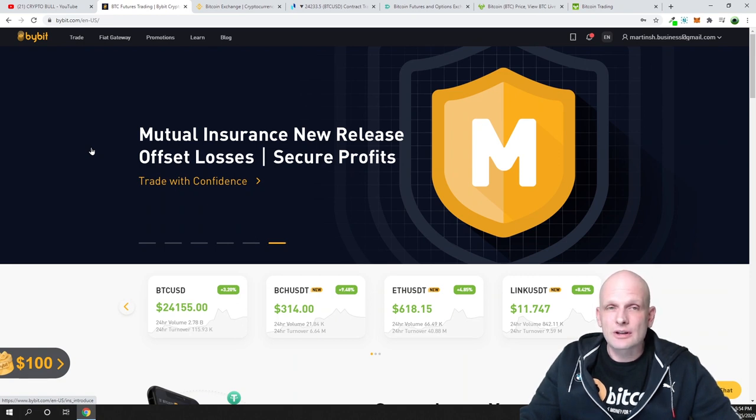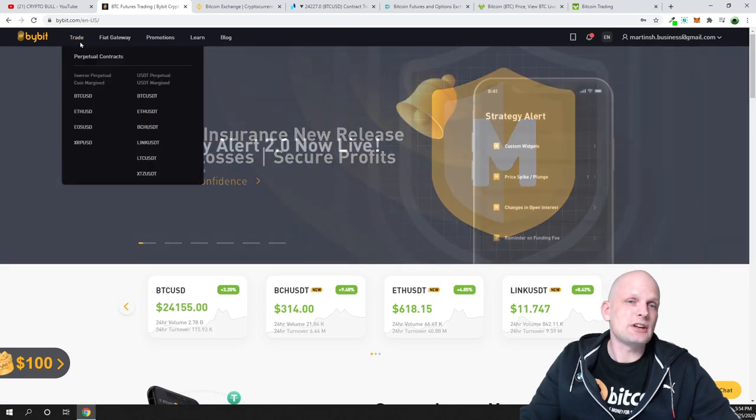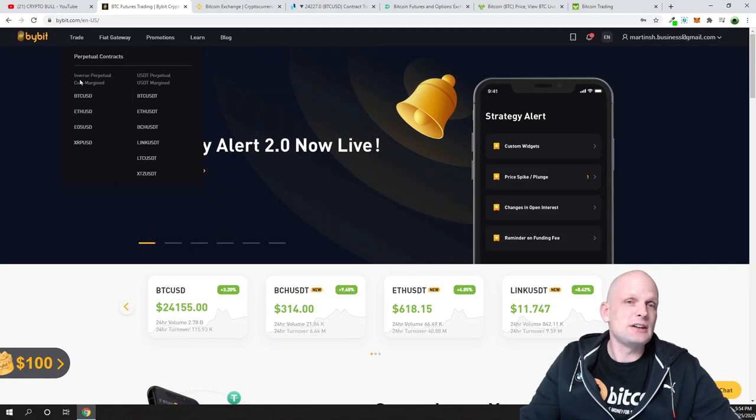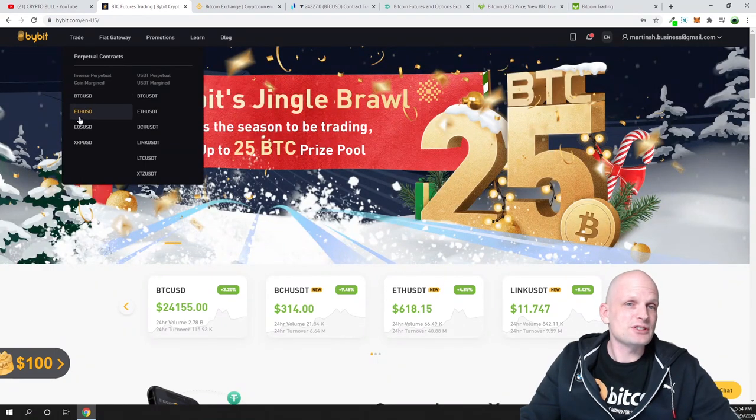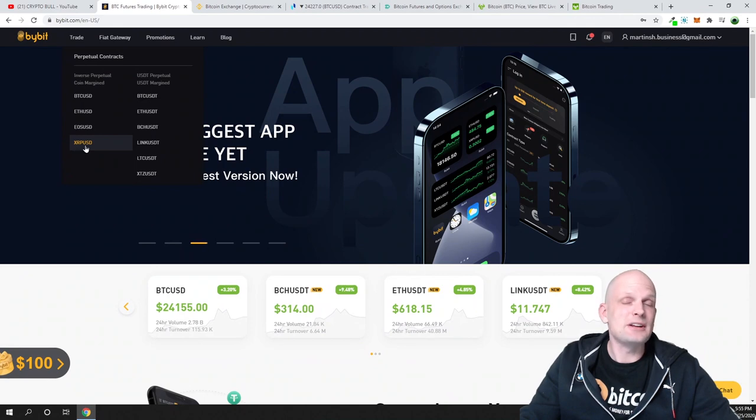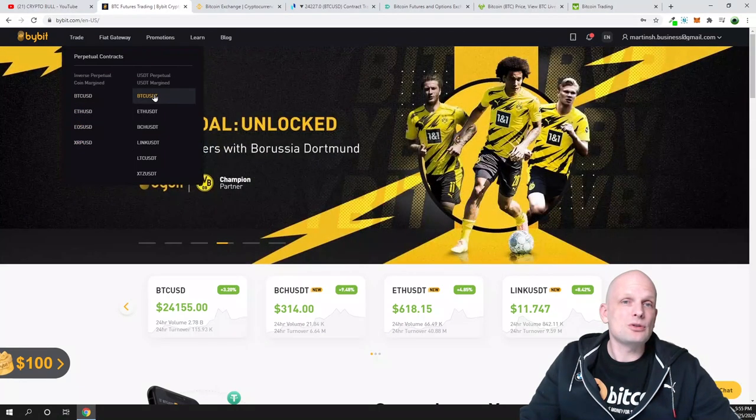Bybit is one of the most popular cryptocurrency exchanges — or more accurately, it's a leverage trading platform where you can trade bitcoin on leverage, buy perpetual contracts, and long or short bitcoin. This means you can earn when bitcoin goes up, or if you think bitcoin or another cryptocurrency will go down, you can short it. When you create an account here you will see 'Trade,' and there you'll see different pairs including inverse perpetual coin-margin trading for pairs like BTC/USD, ETH/USD, EOS/USD, and XRP/USD.